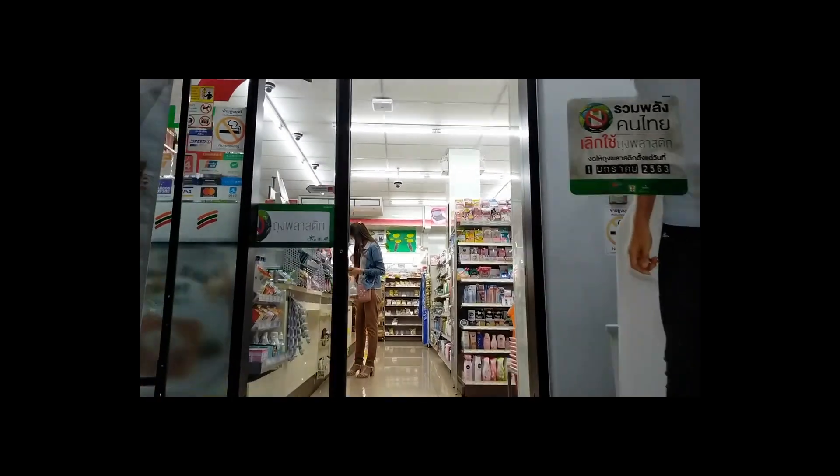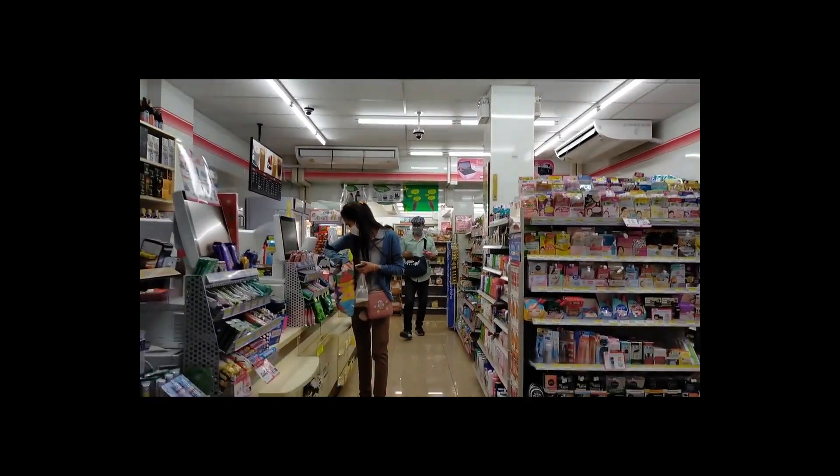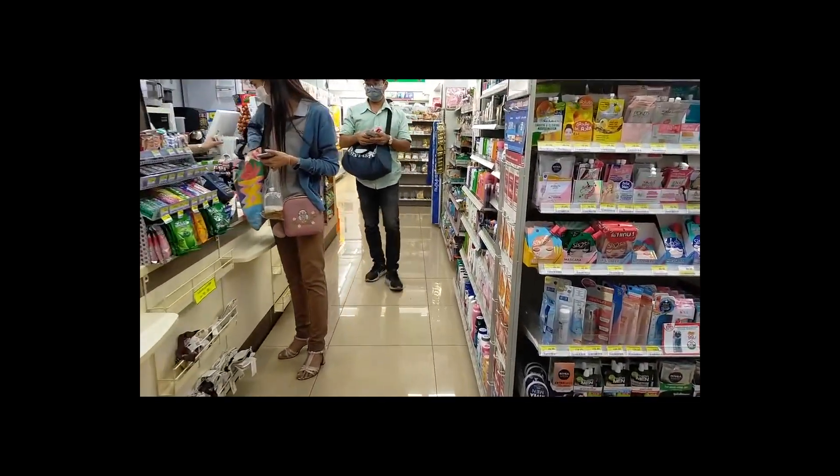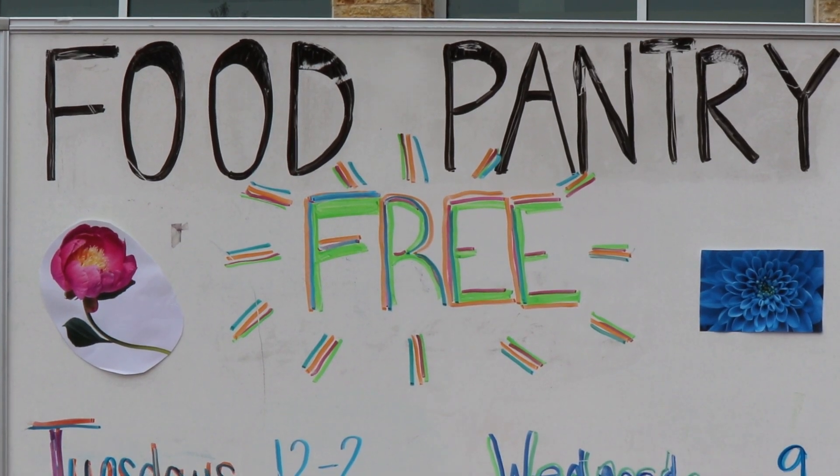What's up, Wolfpack? Do you struggle to buy enough food for yourself and your household every month? Do you often find yourself lacking necessities and nutritional staples, despite spending a third of your paycheck on groceries? The Cupboard Student Food Pantries are here to help you.